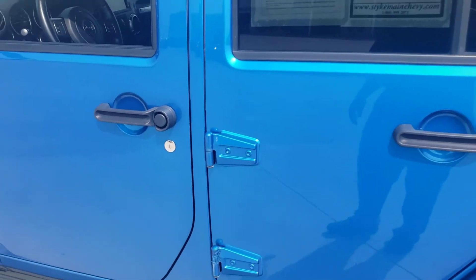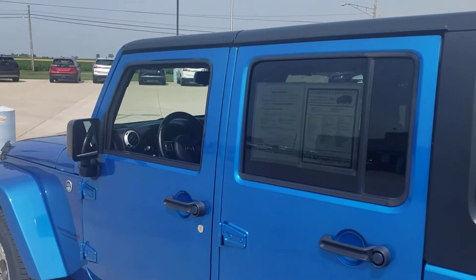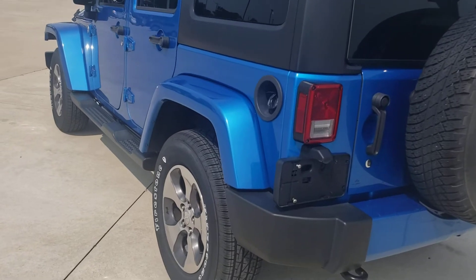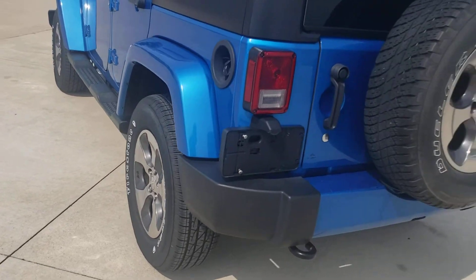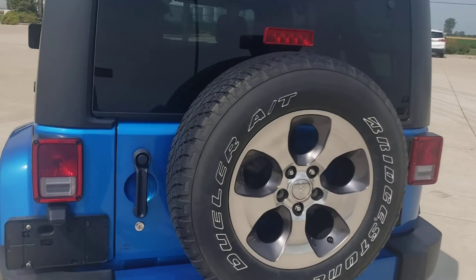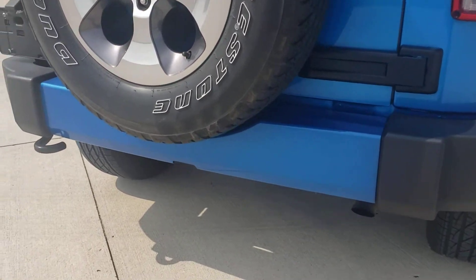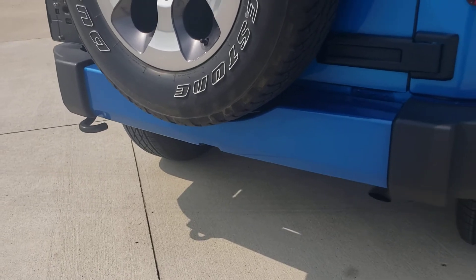This currently has 69,000 miles on it. There's no scratches, no dents, no dings. They got brand new tires on here, spare tire in the back. Does not seem to have the tow package.